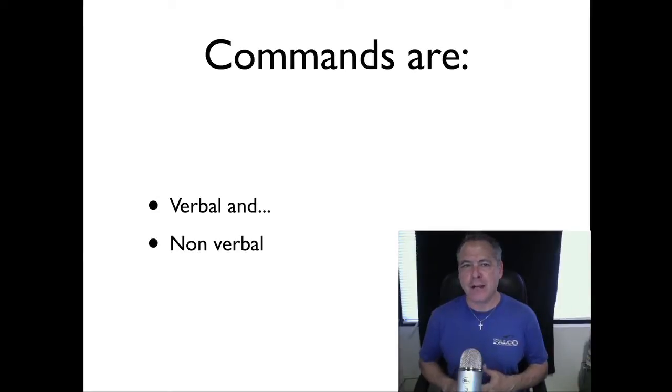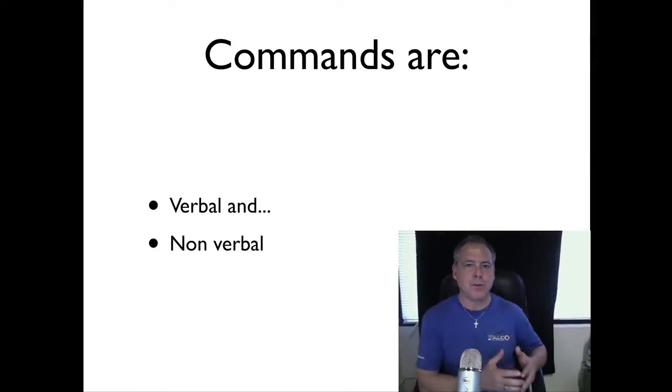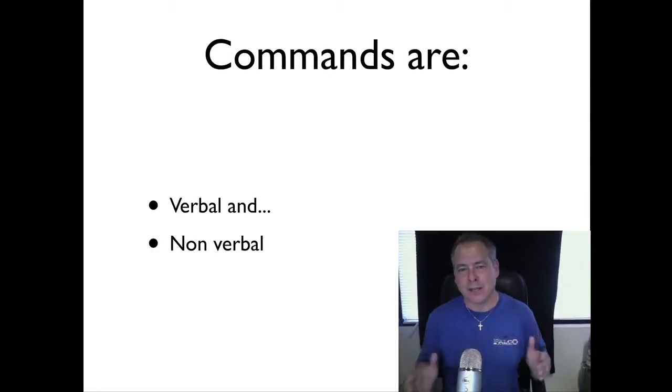The first thing you need to realize is that commands are both verbal and non-verbal. In our training, the very first three commands we teach in our basic obedience class are non-verbal. Stopping means sit — when you're coming to line up with your dog, or going to the door to begin a walk, you're going to come to a stop, and you want your dog to sit. That action of stopping is the command to sit.